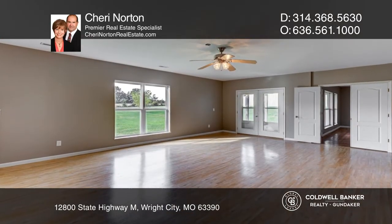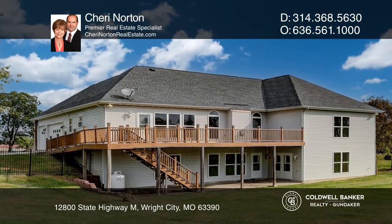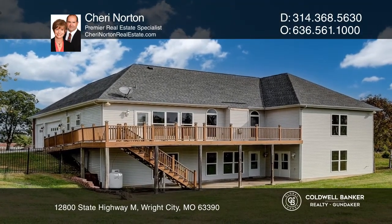The finished lower level offers a family room, rec room, and more. The huge outbuilding is perfect for car buffs or can be converted to a horse barn.